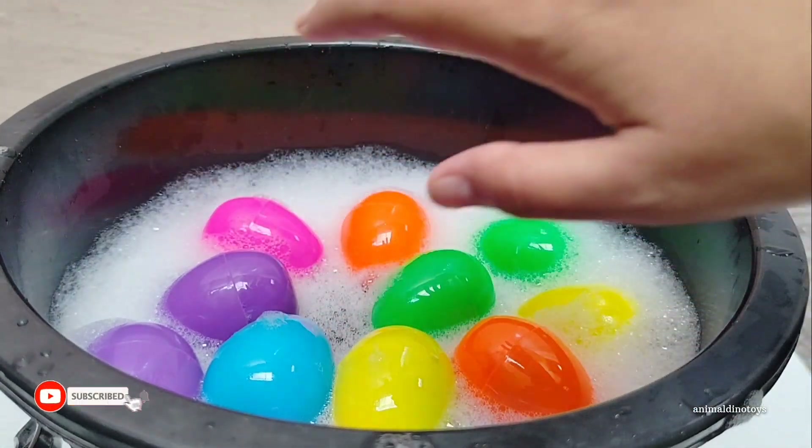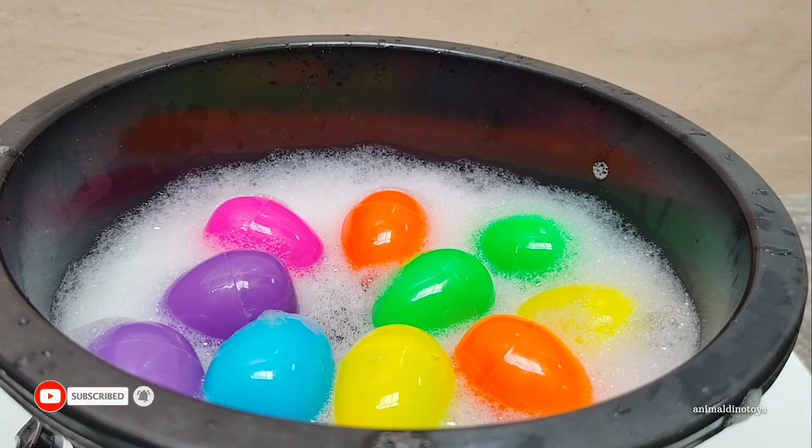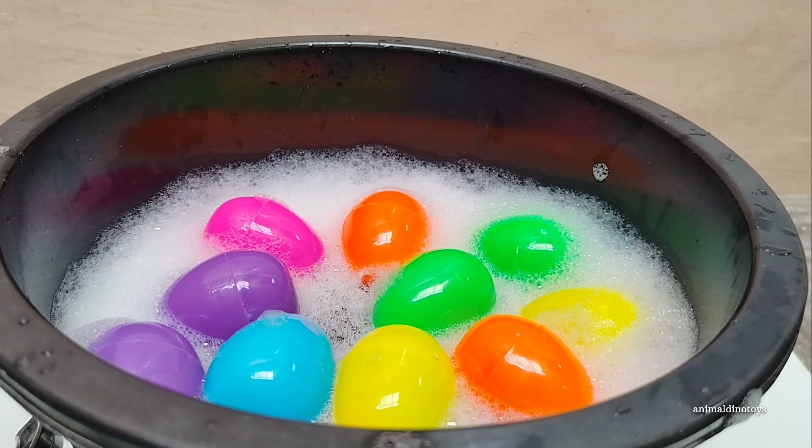Hi guys! Wow, I have so many colorful eggs. The eggs are inside — let's take a look one by one.